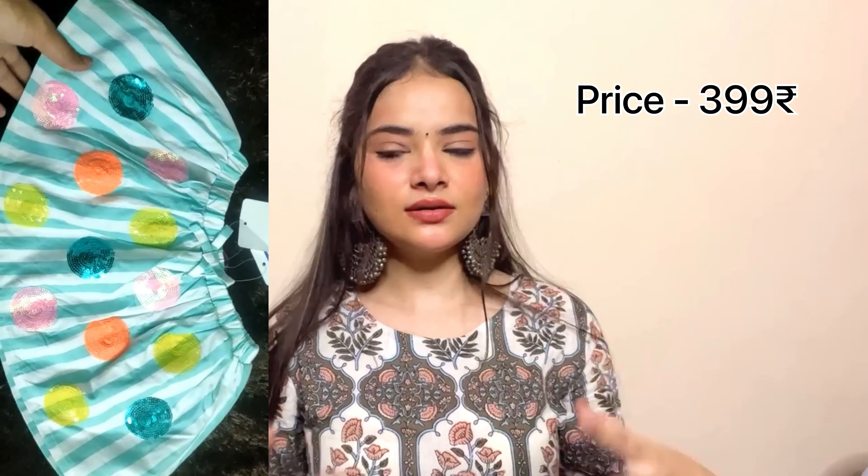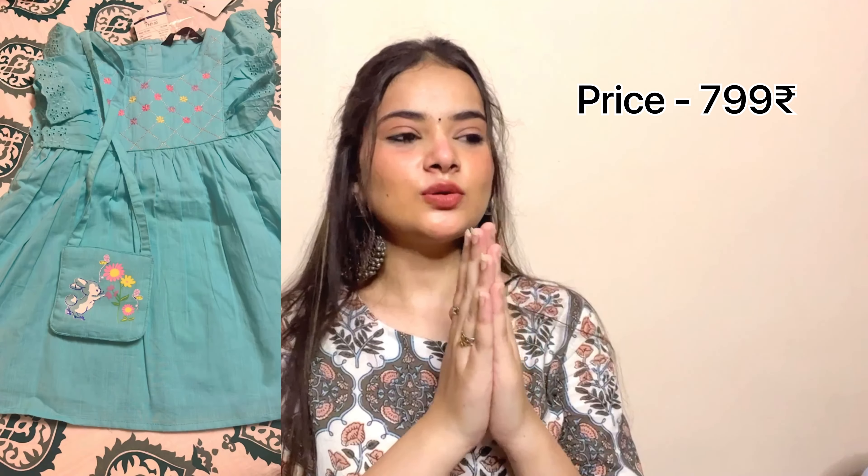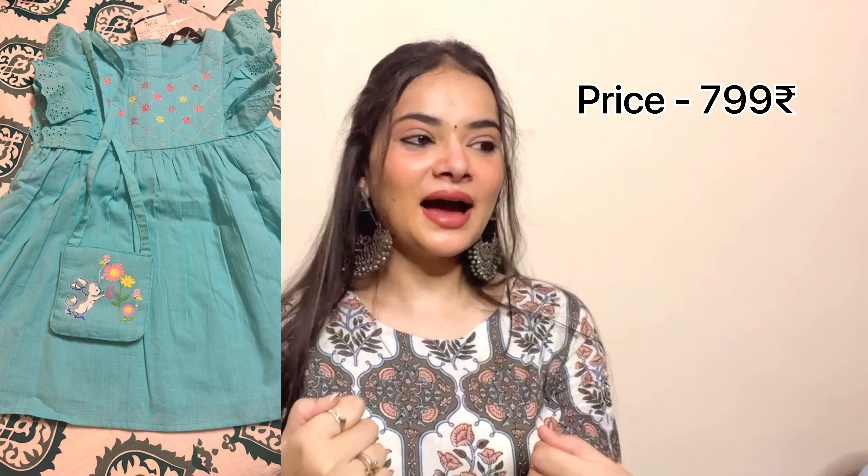The last item from Max was for my niece's birthday — a very cute skirt and a blue dress with a sling bag attached. I will put a picture here for reference. If you want to shop for kids, do check out the children's section at Max too.